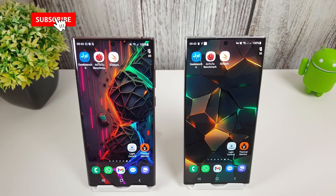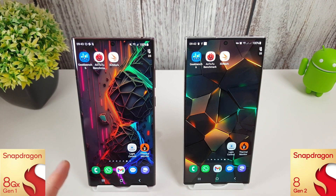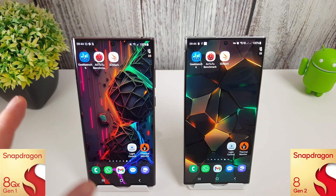Hi guys, it's John here from Android Addicts and this is a benchmark comparison test between the S22 Ultra and the S23 Ultra. We have the Snapdragon 8 Gen 1 and the Snapdragon 8 Gen 2. I no longer have my Exynos 2200 — that had to go back to Samsung — but over the last few months the Exynos 2200 was pretty much on par with the 8 Gen 1, so it's a reasonable comparison to keep these going.